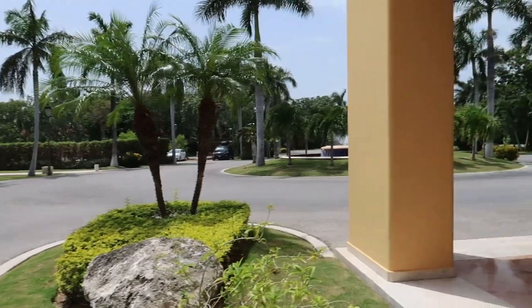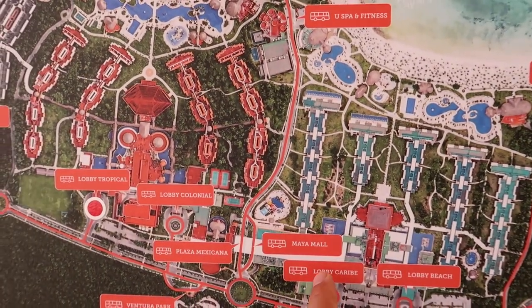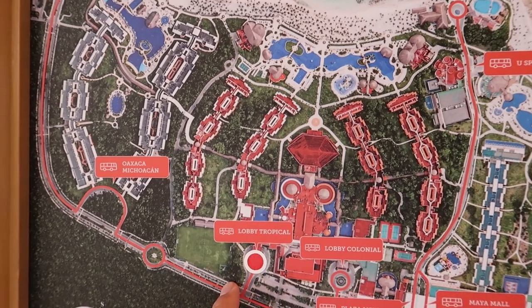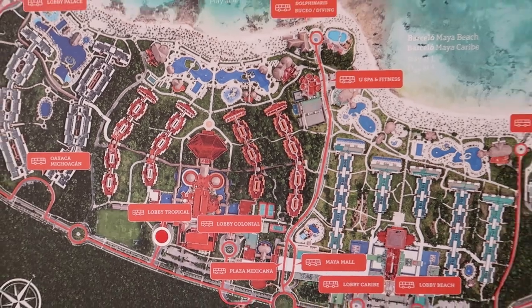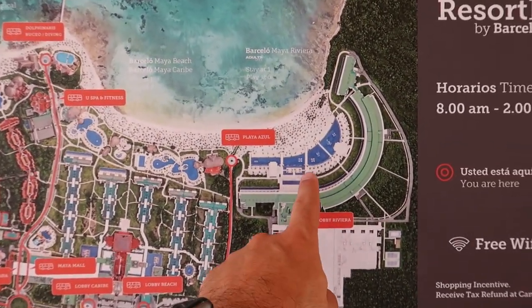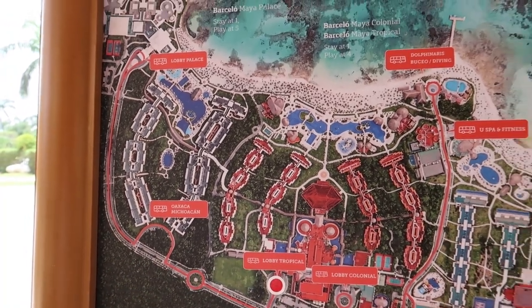There's a map over here — we have the twin sister resort the Colonial, and also the Caribe and the Beach that you can visit and enjoy their amenities. The Tropical is right here towards the beach, and you can stay at one and play at four, which is always a plus. There's transportation that takes you around to all the different resort lobbies. The only two resorts you won't be able to access are the Maya Riviera, the newer modern luxury resort on the far right, and the Barcelo Maya Palace on the far left.